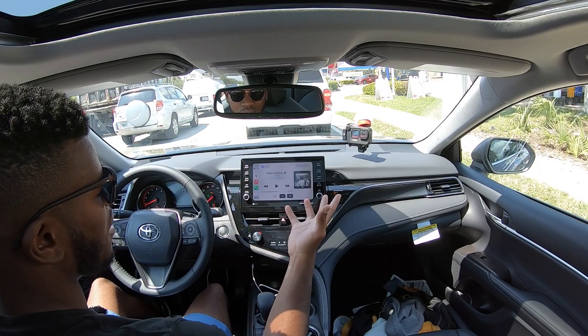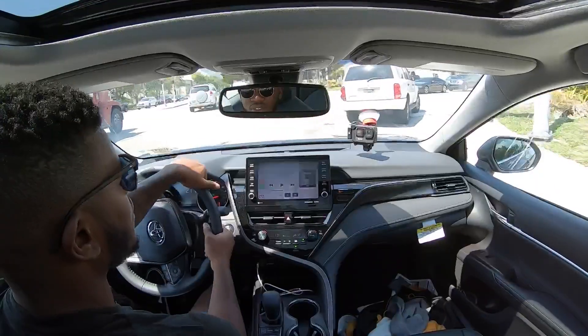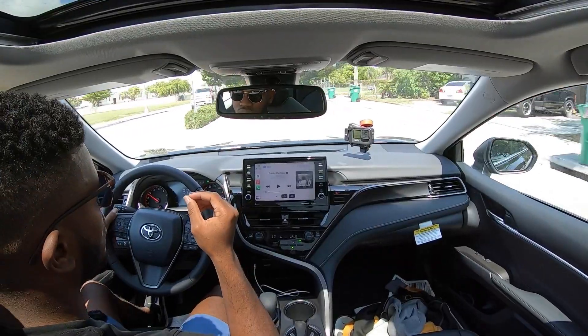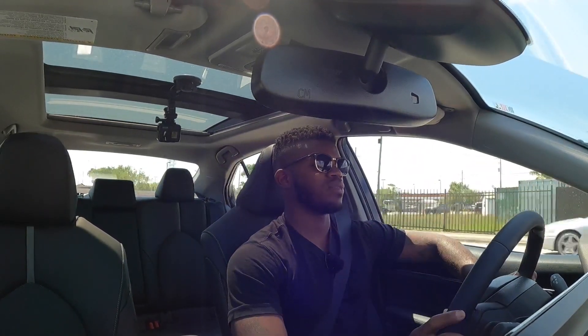The Camry's interior is modern, upscale, and very spacious. The steering feel has some weight to it and the car is great for cornering and maneuvering. The powertrain is a little raspy if you put your foot down, but I have no complaints overall. Both of these cars drive extremely well. Toyota sold 294,000 units in 2020 and Honda sold 199,000 units — impressive numbers even during the pandemic.